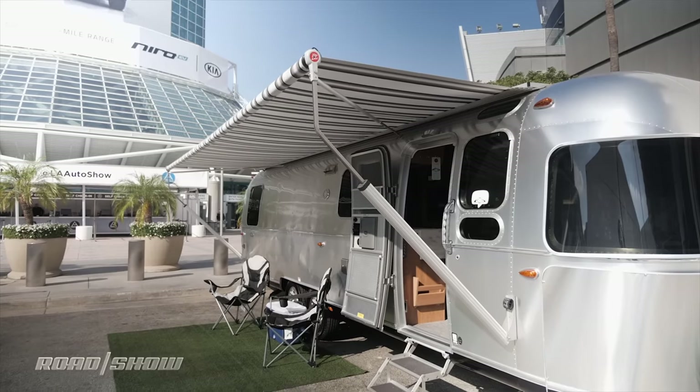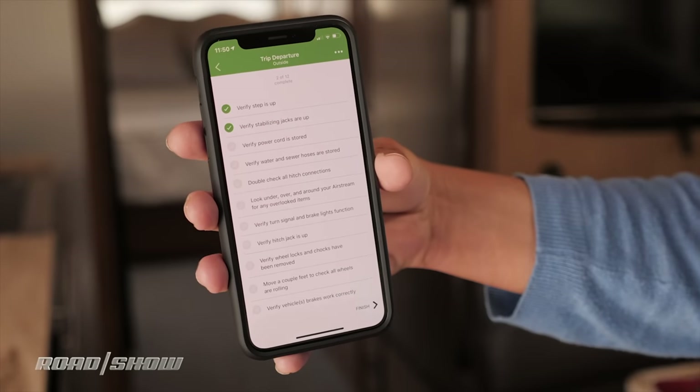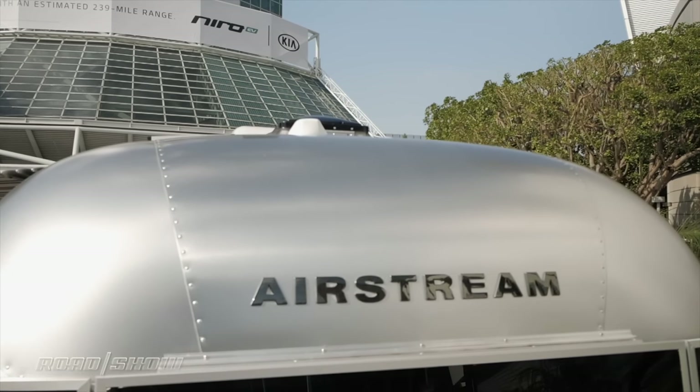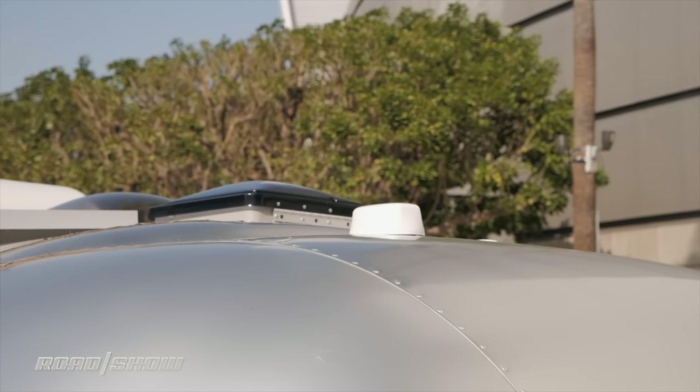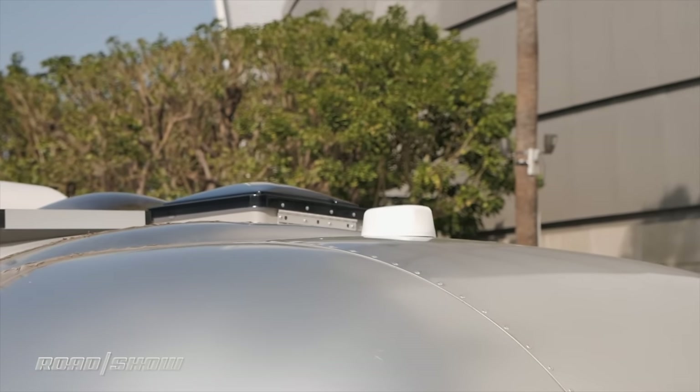Checklists are also available so newbies have a list of tasks that they should complete before taking their Airstream out on the road. To stay connected, a 4G LTE modem allows for easy access to campground Wi-Fi. In fact, that Wi-Fi can even be boosted so you can access it when you're further afield.